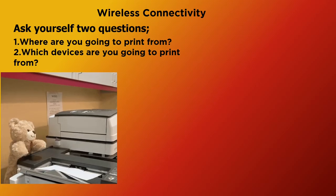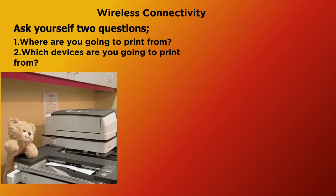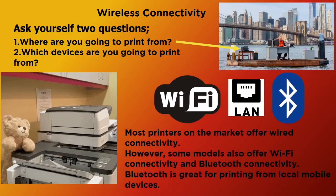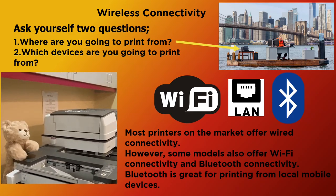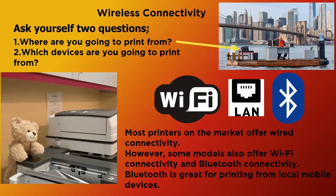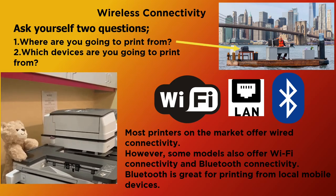Regarding connectivity, you need to ask yourself two questions: Where are you going to print from? And which devices are you going to print from? Most printers on the market offer wired connectivity. However, some models also offer Wi-Fi connectivity and Bluetooth connectivity. Bluetooth is great for printing from local mobile devices, like your phone and tablet.